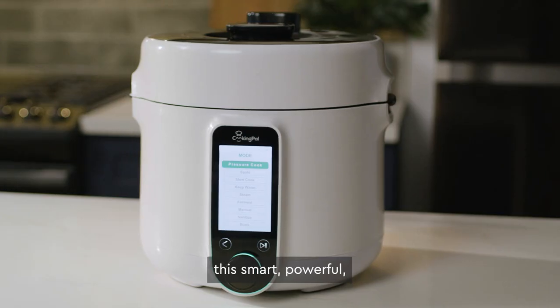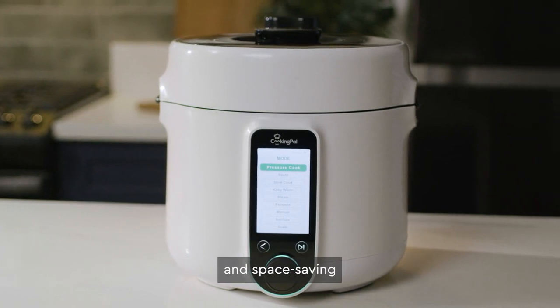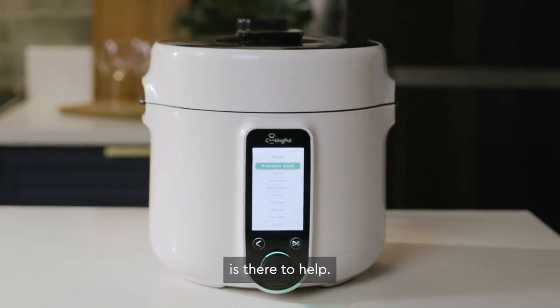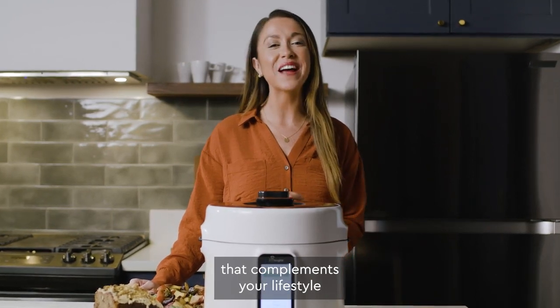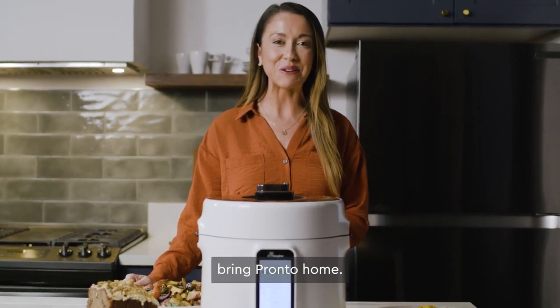Whether you're cooking for yourself or dinner for the family, this smart, powerful, and space-saving multi-function pressure cooker is there to help. For a convenient cooking experience that complements your lifestyle and kitchen, bring Pronto home.